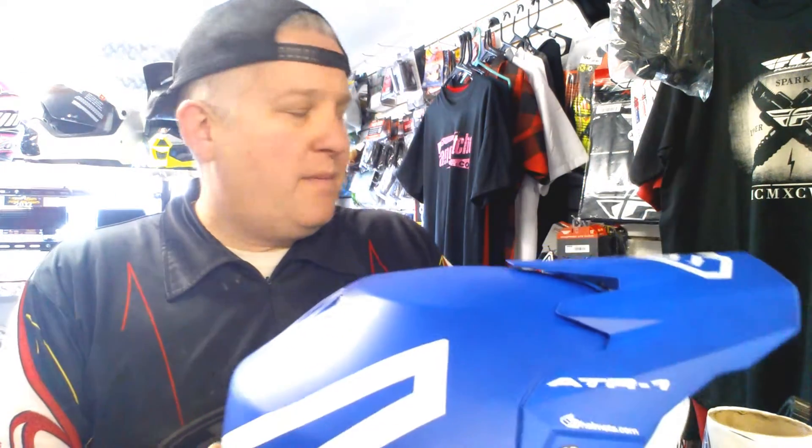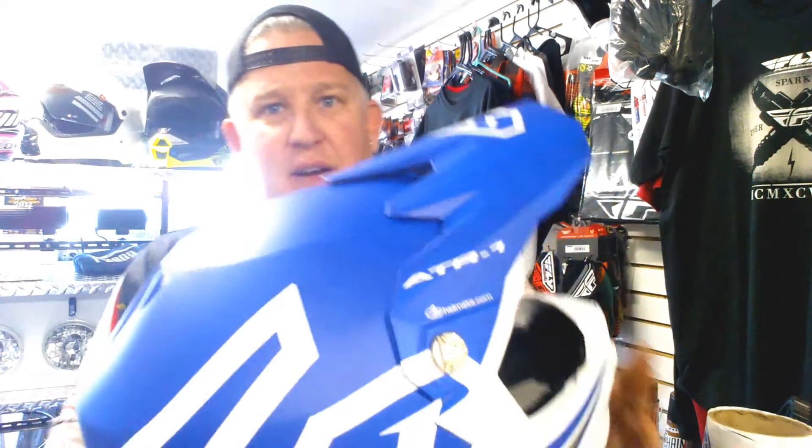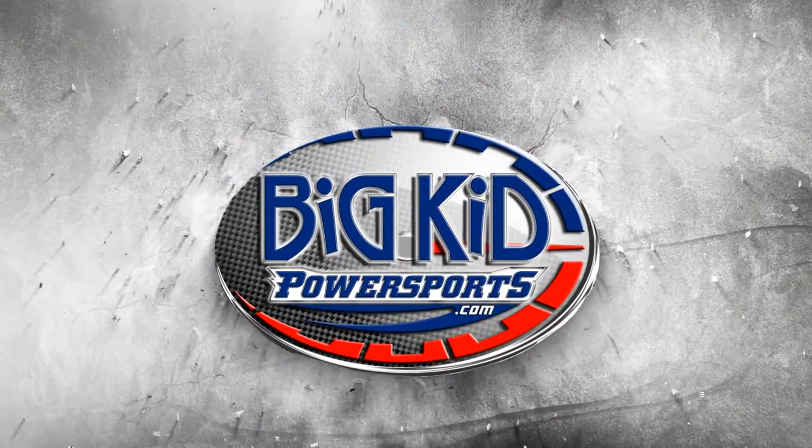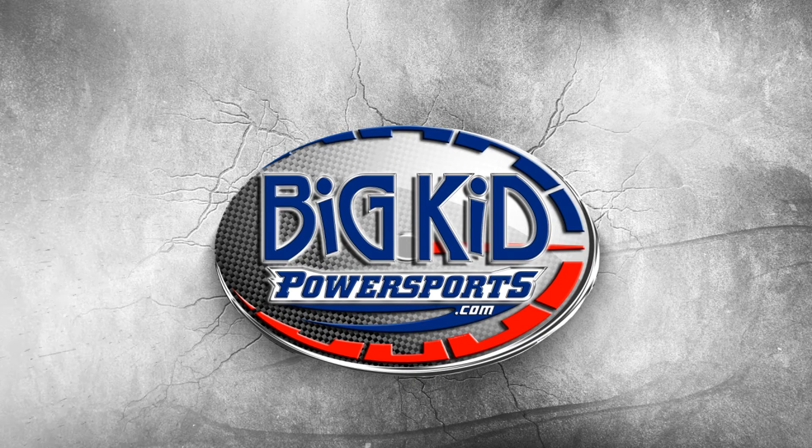There are other helmets out there that have similar technology — Fly Racing has got MIPS, and there are a couple others that have that type of layer. But the 6D is definitely the first one out there that had it. They've got a lot of research behind it, and that's what makes the 6D helmet worth every penny of that almost $700. You're welcome.